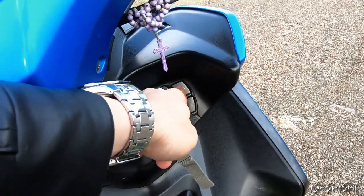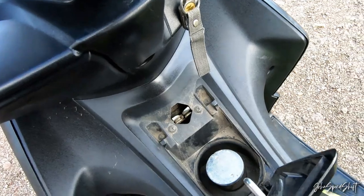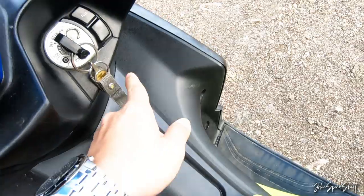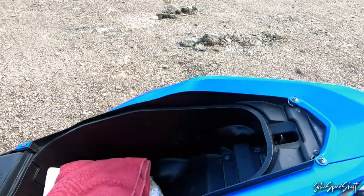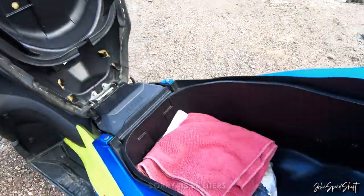This is how you open the fuel door. The fuel tank is about 4.2 to 4.6 liters. And this is how you open the rear seat compartment — it's a big 42-liter U-box.